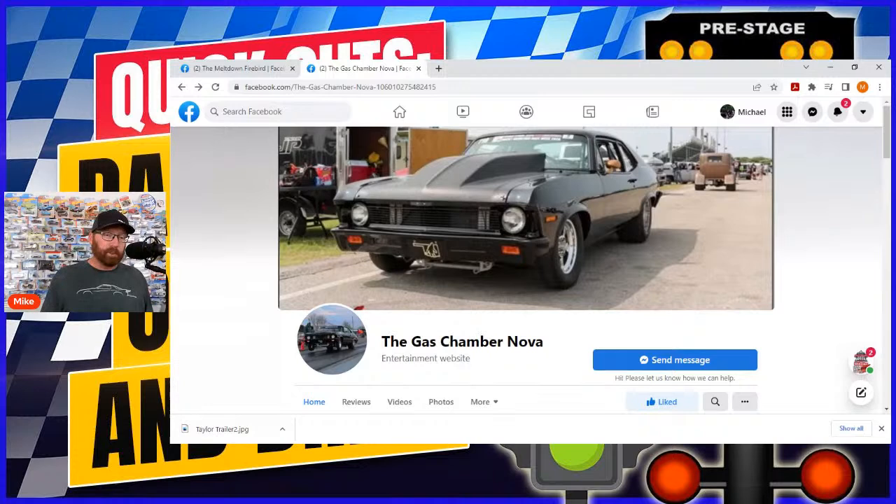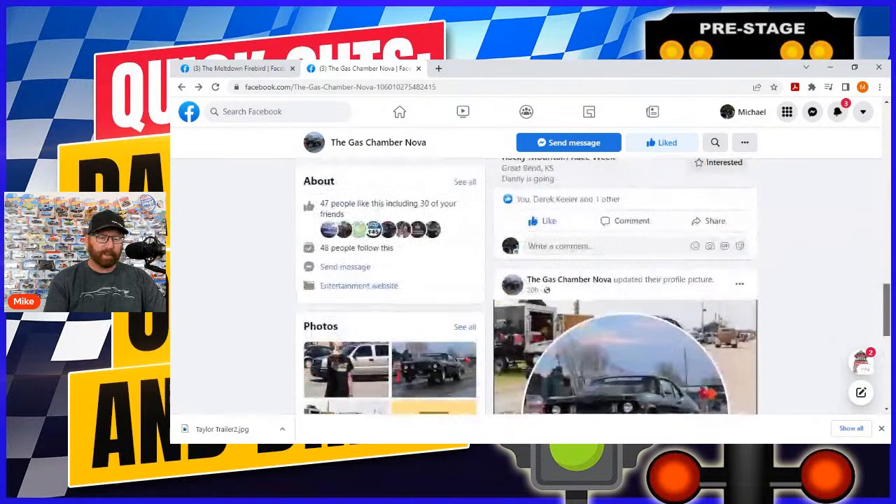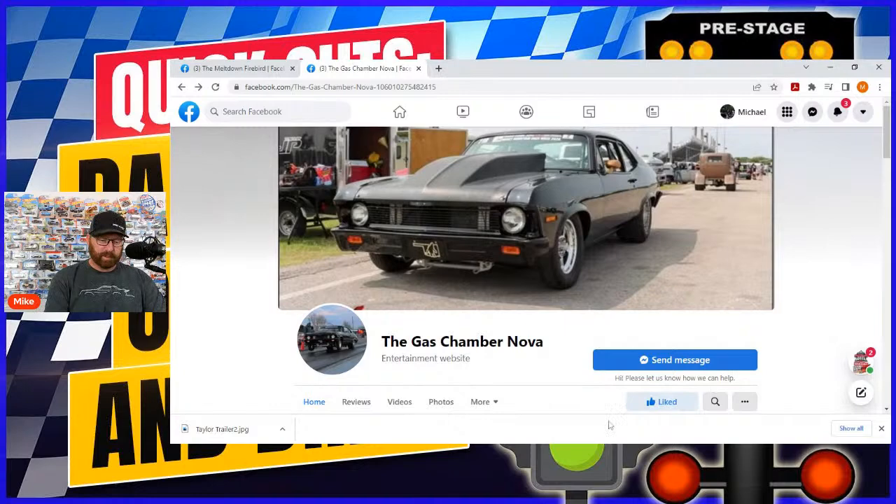Jonathan will be riding in Boo Quamso's Cobra — a huge big turbo, big inch LS setup — in Rowdy Radio class, which is the eighth-mile class. It's going to destroy the eighth-mile list for 2022, I'm so excited to see that. The Nova itself will be coming back next year and is going to be nasty. Jonathan just started this page specifically for Rocky Mountain Race Week, so go follow it.